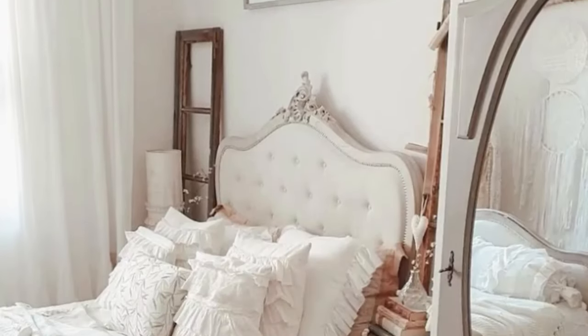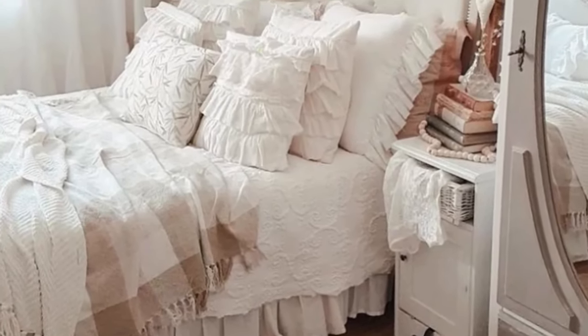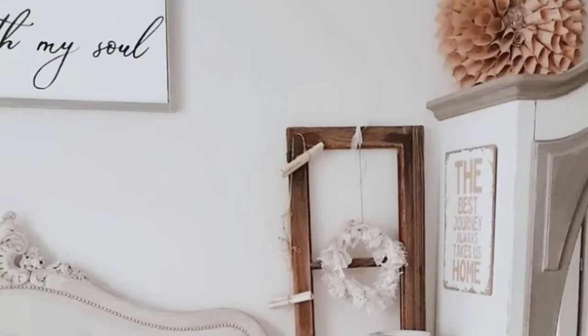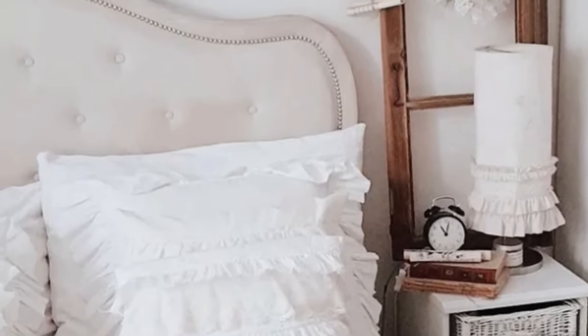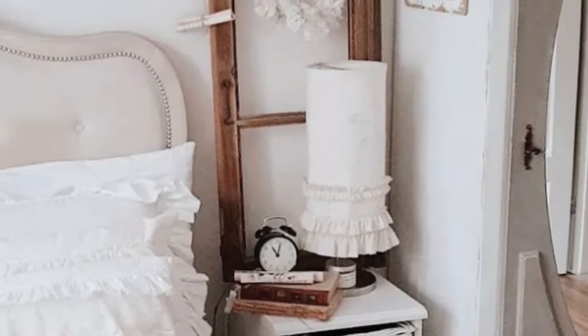In the bedroom, vintage mirrored cabinets are romantic for several reasons. The reflective surface of the mirrors can create a romantic and dreamy atmosphere in the room, especially when paired with soft lighting. Mirrored cabinets can also add a touch of old-world charm and elegance to a bedroom, evoking a sense of nostalgia and romance. Additionally, vintage mirrored cabinets often have intricate detailing and ornate designs that lend a sense of luxury and sophistication. The vintage aesthetic of these cabinets can create a feeling of timelessness and romance, bringing a sense of history and character to the bedroom.